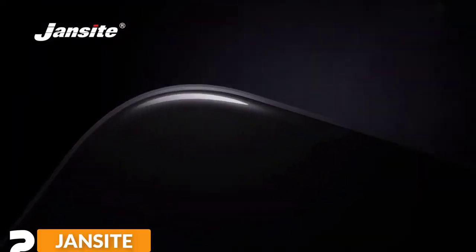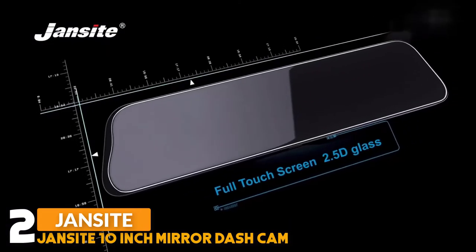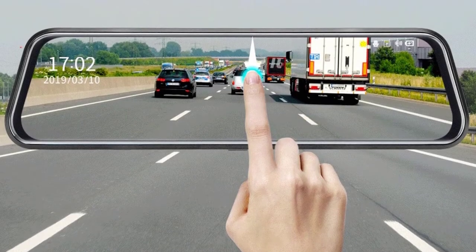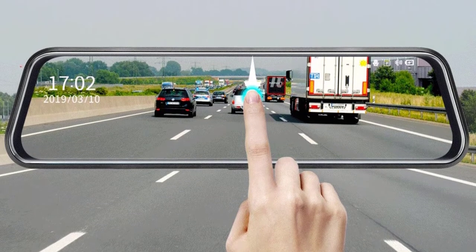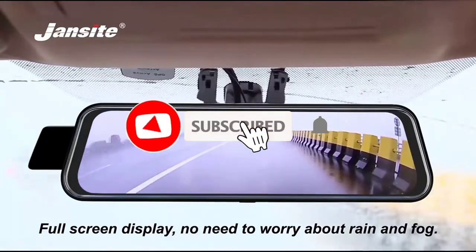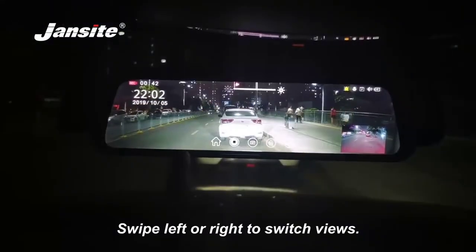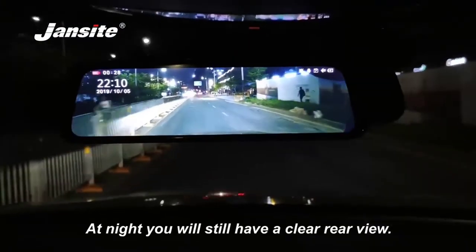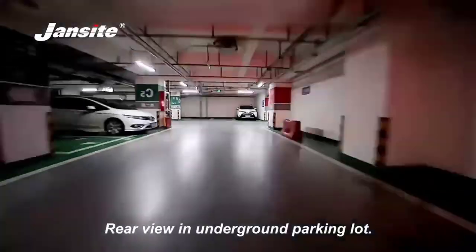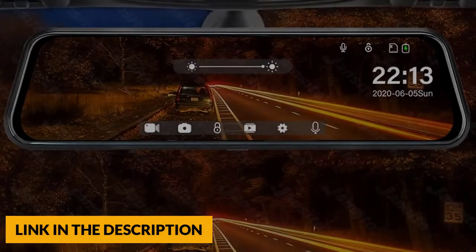Number two: Janzi 10-inch 2.5K mirror dash cam. This features a 2.5D curved glass mirror with a 10-inch full-view touchscreen display delivering smooth, fast images without delay. Ultra-high-definition video resolution up to 2560x1440 pixels, equipped with advanced sensors to shoot clear videos while driving and capture clear details like license plates and road signs, even under low light. With a 170-degree wide-angle lens, the camera can comfortably monitor three lanes with no blind spots.